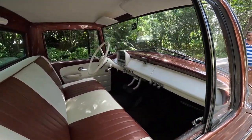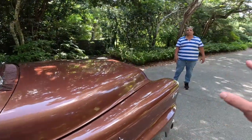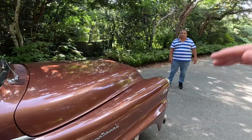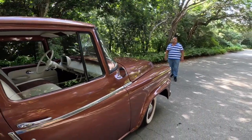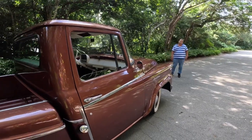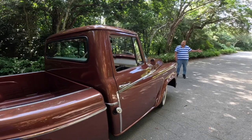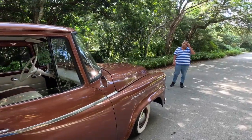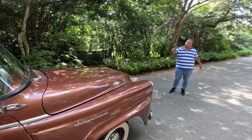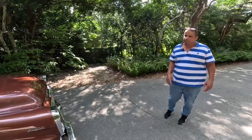Pretty much it's the same truck from 1957 to 1958, with the exception of the colors. In 1957 all of them were two-tone, and in 1958 it was one single tone. You can find them in different colors — black, yellow — but everything is one color. The shape is the same, nothing changed.